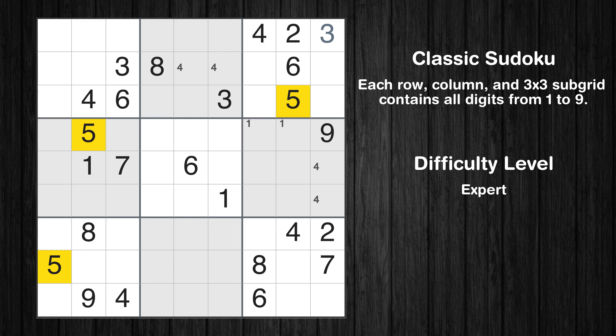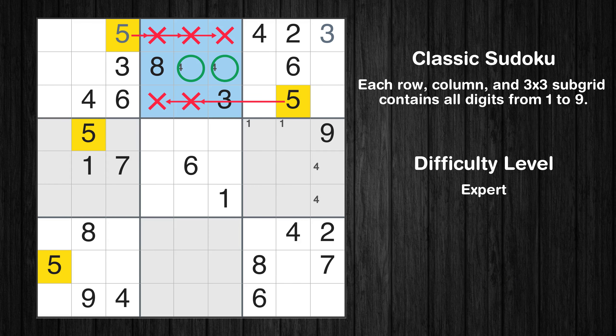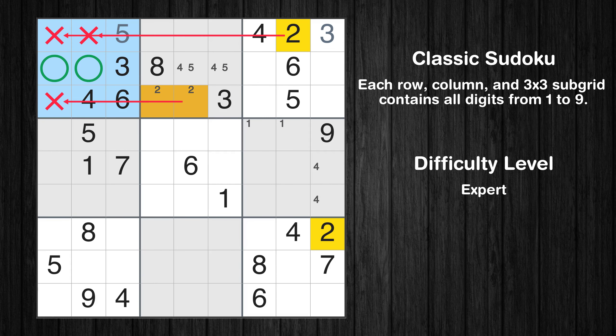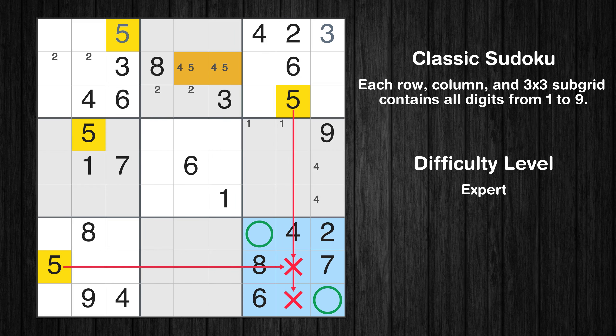Let's move to number 5. In the first block, the number 5 can be directly placed. Only two positions left in the second box where value 5 can be placed. Only two positions left in the second box where value 2 can be placed. Please note that the cells marked in purple contain number pairs. Only two positions left in the first box where value 2 can be placed. Only two positions left in the ninth box where value 5 can be placed.